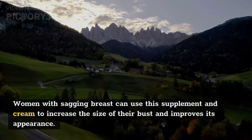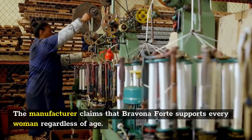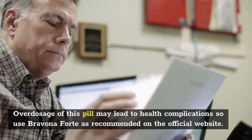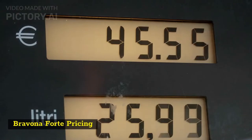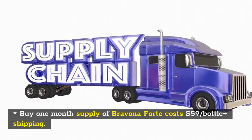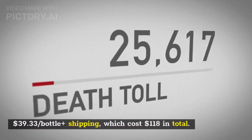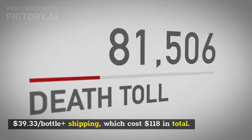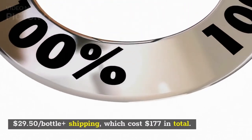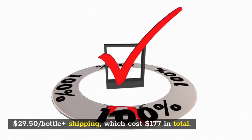Who should use Bravina Forte? Women with sagging breasts can use this supplement and cream to increase the size of their bust and improve its appearance. The manufacturer claims Bravina Forte supports every woman regardless of age. Pricing: one-month supply costs $59 per bottle. Buy two, get one free at $39.33 per bottle ($118 total). Buy three, get two free at $29.50 per bottle ($177 total).